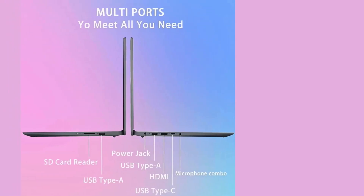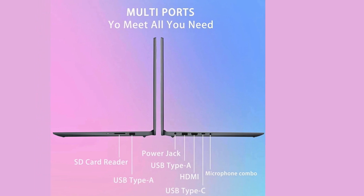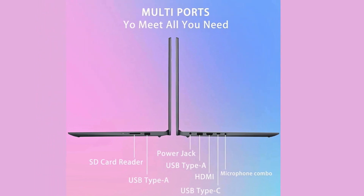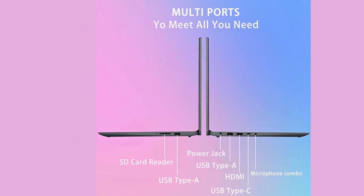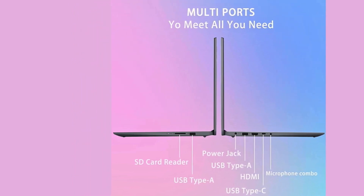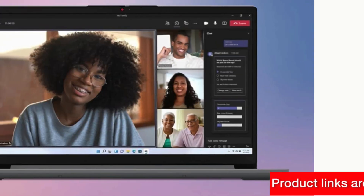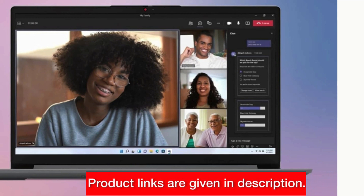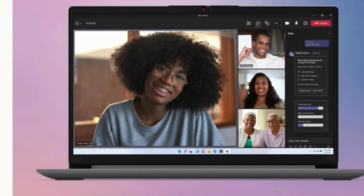Connectivity is key, and the IdeaPad doesn't disappoint. With USB 2.0, USB 3.2 Gen 1, USB-C 3.2 Gen 1, HDMI, SD card reader, and a headphone/microphone combo jack, you'll have all the ports you need to stay connected and productive. The IdeaPad also comes equipped with a built-in HD webcam with privacy shutter and noise-canceling dual-array microphones, making it perfect for video calls and online meetings.